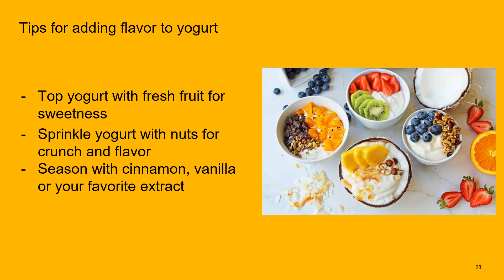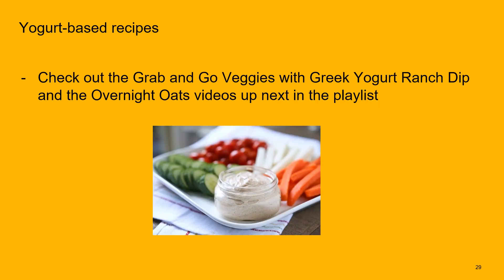Some tips for adding flavor to yogurt: fresh fruit is always a good go-to; you can sprinkle yogurt with nuts for crunch and flavor; or add cinnamon, vanilla, or another flavor extract to a plain yogurt to bump up the flavor. After this video, check out the grab-and-go veggies with Greek yogurt dip and the overnight oats videos for more ways to incorporate yogurt into your day.